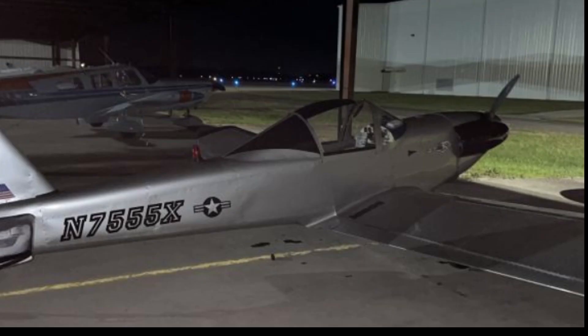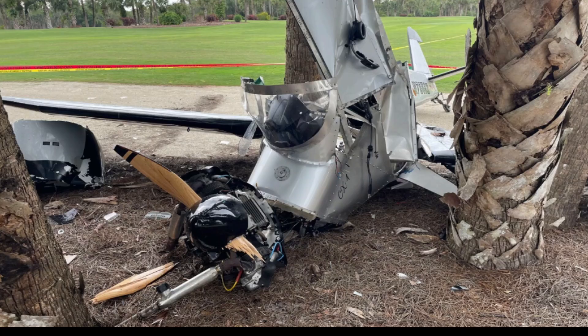Here is this aircraft, a Thatcher CX4, November 7555 Xray. It was at the Banyan Estates Golf Course, 1393 Lions Road. You can see the damage.